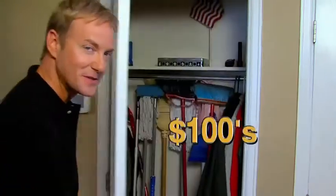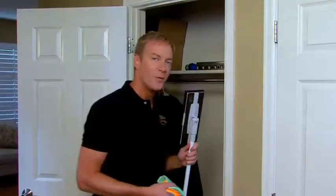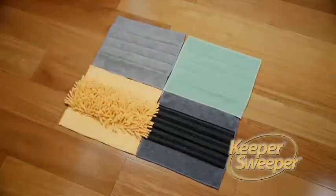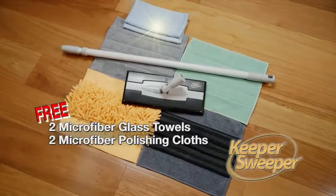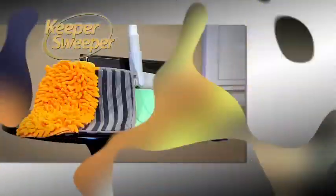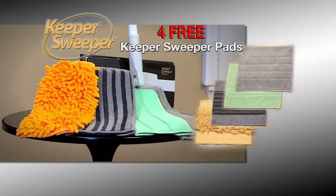Why spend hundreds of dollars on these? When you can clean every surface in your home for only $19.95 with the Keeper Sweeper. Order now and you'll also get two free microfiber glass towels and two polishing cloths for quick touch-ups. Plus, get a second set of deluxe microfiber pads absolutely free — just pay separate processing and handling.